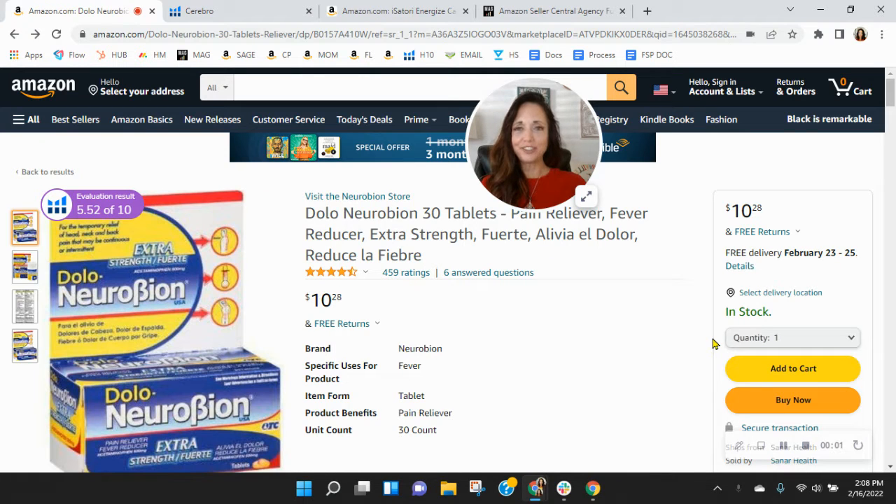Hi Paolo, I put together this short video audit of your listing on Amazon and it's my hope that I'll earn a phone call with you. My name is Shawn and I'm with My Amazon Guy.